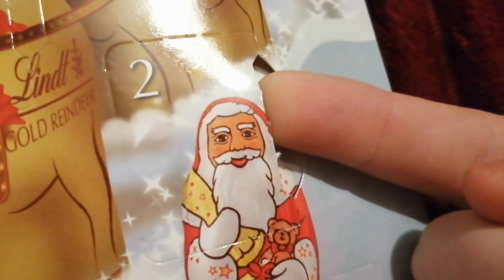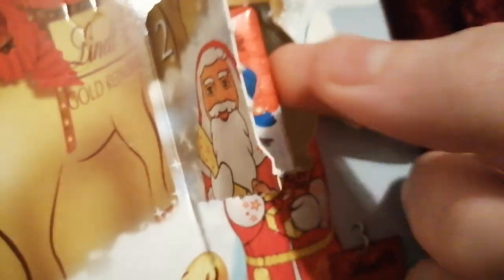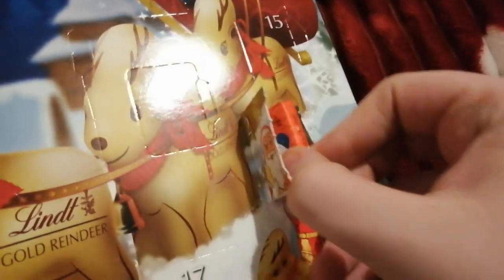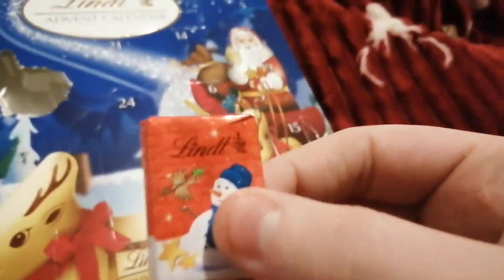Okay, time's up. It's a Napolitan. We have a square little Napolitan.